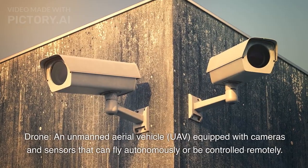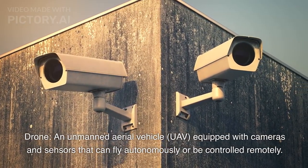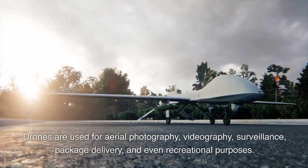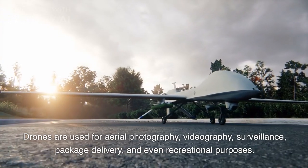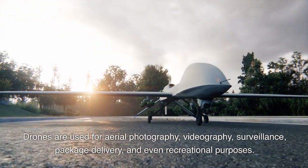2. Drone: An unmanned aerial vehicle (UAV) equipped with cameras and sensors that can fly autonomously or be controlled remotely. Drones are used for aerial photography, videography, surveillance, package delivery, and even recreational purposes.